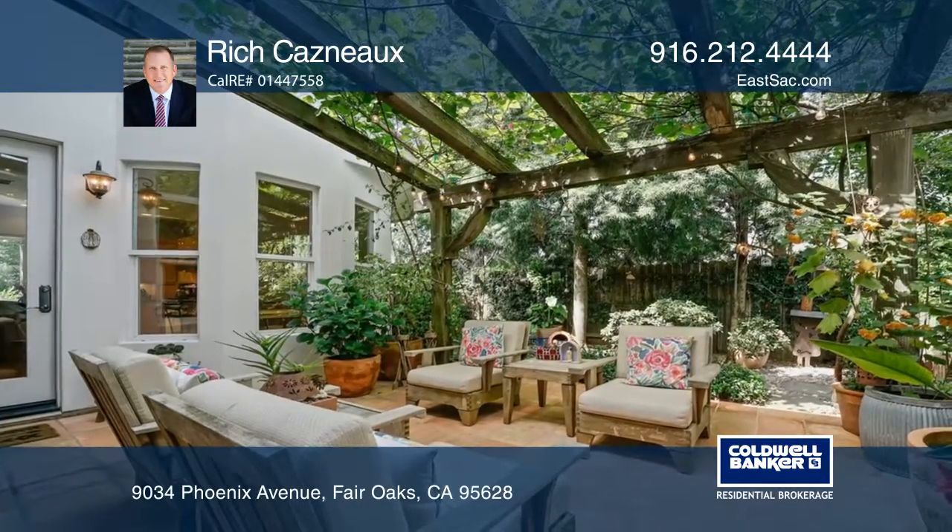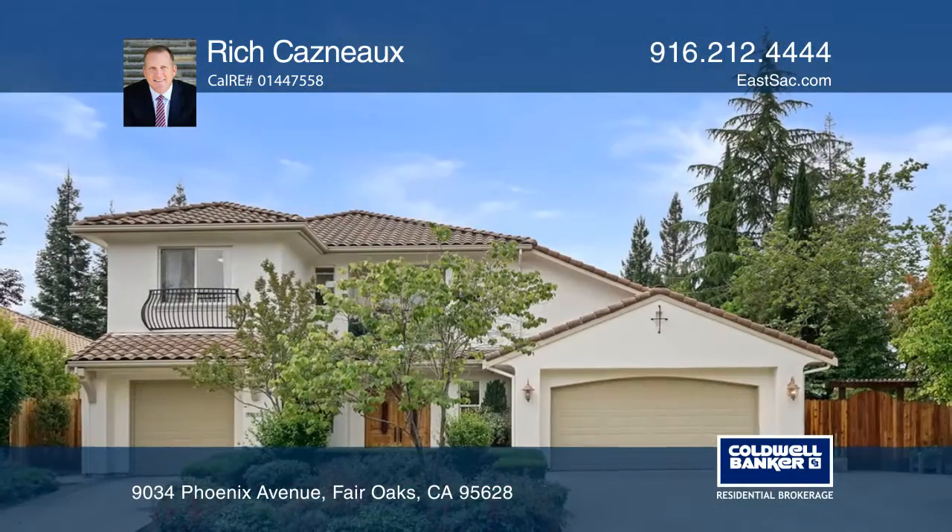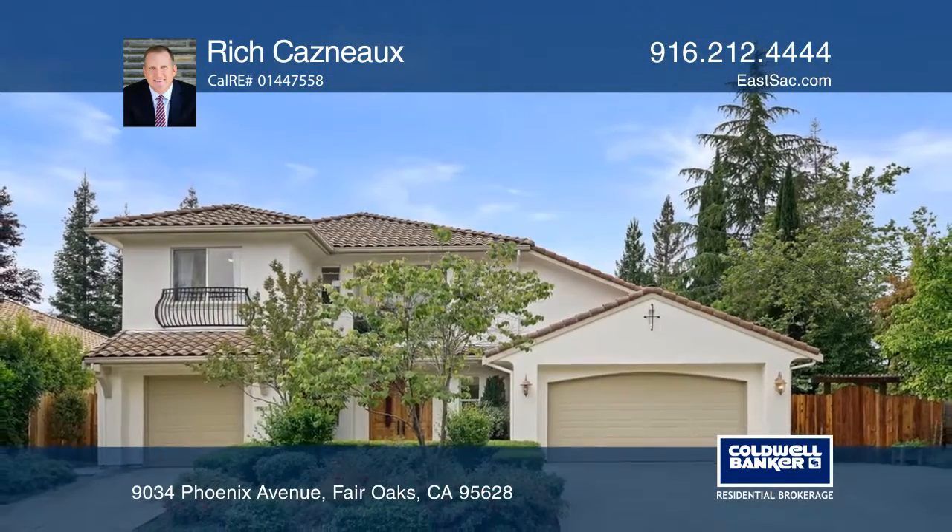The backyard is lush with the patio covered with greenery and a sparkling pool with waterfall. Learn how to make this home yours with a call to Rich Casnow.